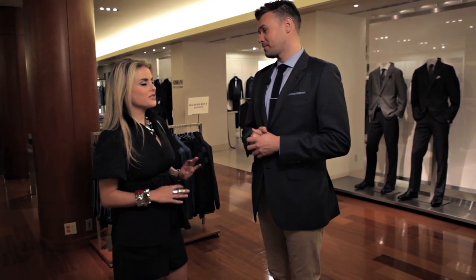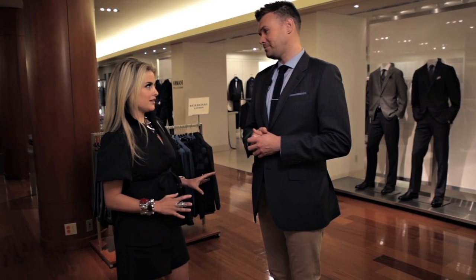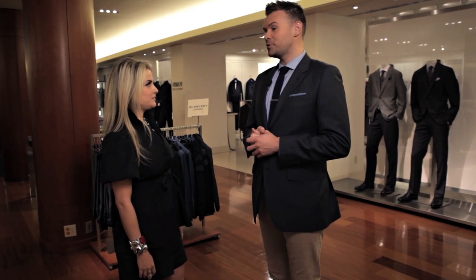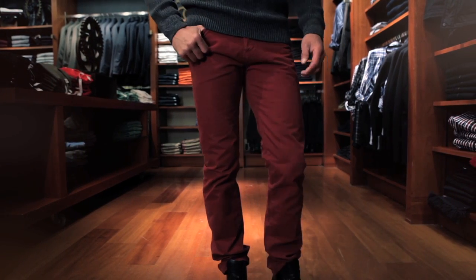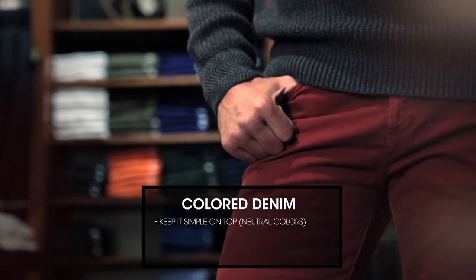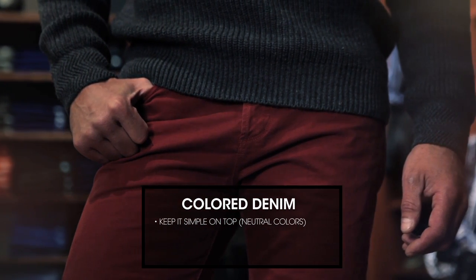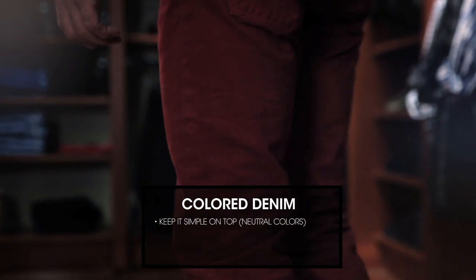So now let's talk about the second option: colored denim — a little scary for some folks. How would you wear colored denim? With colored denim, you have to make sure that you're making a statement on the bottom half of your body. The rule of thumb is, keep it simple on top. Wear a lot of neutrals, but there's no rule in terms of how bold you go on the bottom with a colored denim.